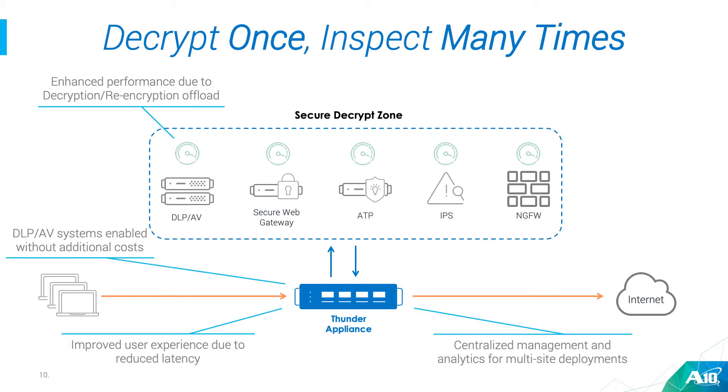All of the devices in your security infrastructure are going to go into the secure decrypt zone that we create. We intercept all the traffic, decrypt it, and feed it into all of these devices — whether it's a DLP or AV system that uses ICAP, an IDS sitting on a tap, or a next-generation firewall or IPS inline with the device. We can also be deployed in layer two or layer three modes, as explicit proxies, and we also do proxy chaining. At the same time, we're improving performance of your devices and improving user experience, with a huge reduction in latency introduced into the system.